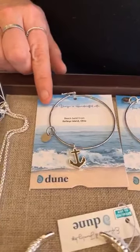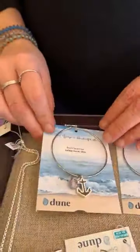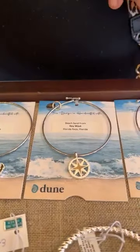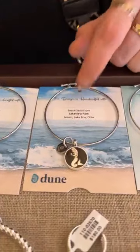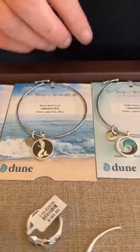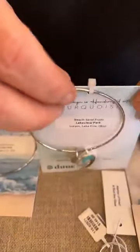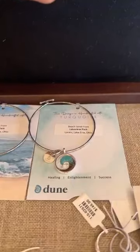We have some more beach bangles in. We have the anchor with beach sand from Kelly's Island for $50. We have the compass with beach sand from Key West for $50. We got the mermaid back in with sand from Lakeview Park for $50. And then we have the wave, which is turquoise gradient into Lakeview Beach — this one is $65.